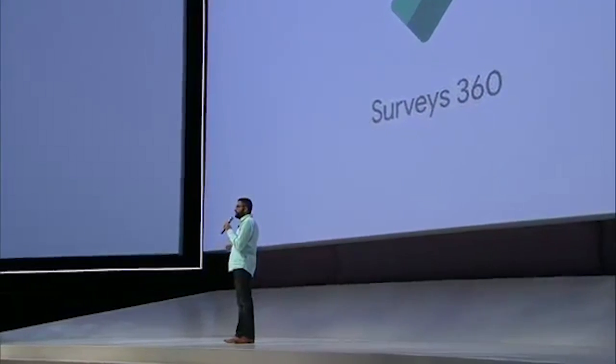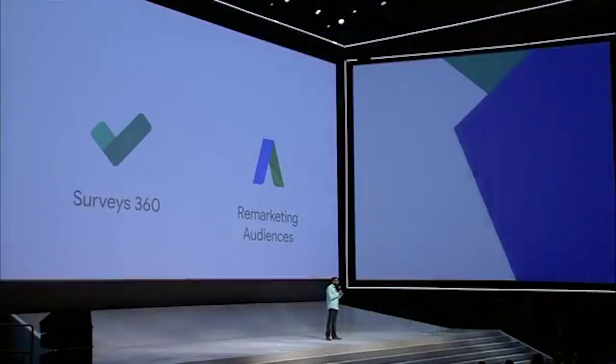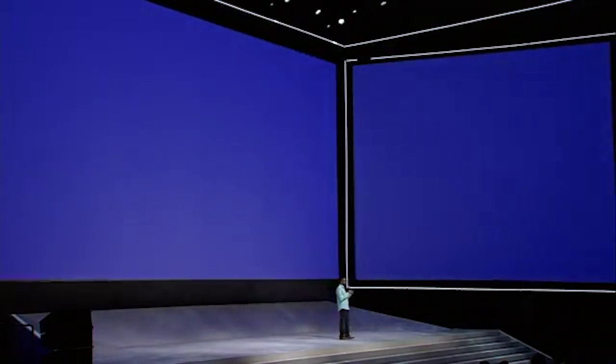Surveys360 makes it easy for anyone to create a survey, find a specific audience sample, and generate results in just a few days. We're connecting AdWords to Surveys360 — now you can target your surveys to your AdWords remarketing list from within your Surveys360 account. This new connection between AdWords and Surveys360 is available starting today in the United States and Canada.